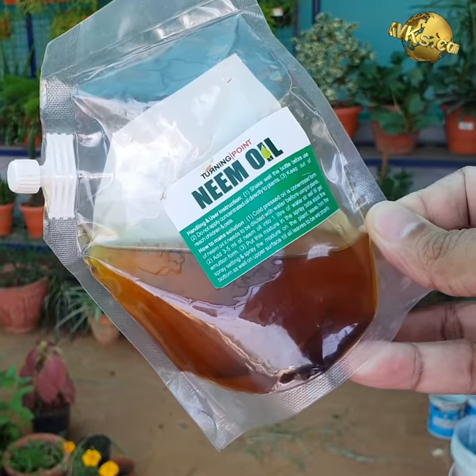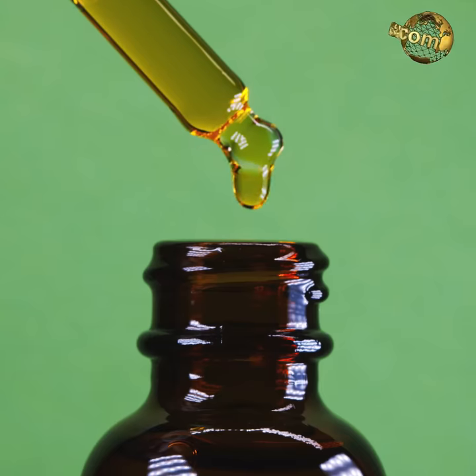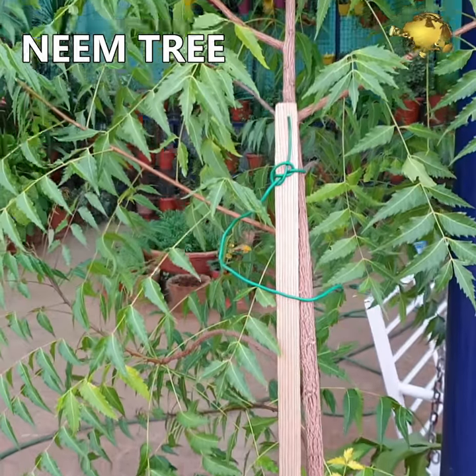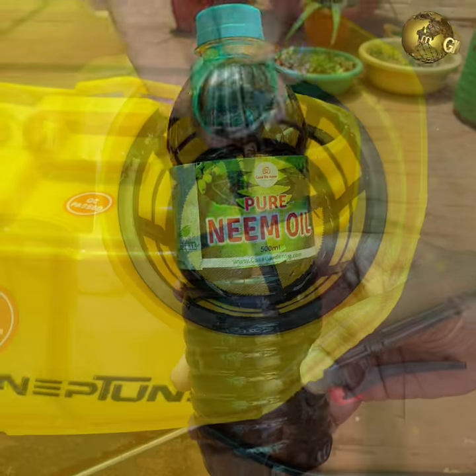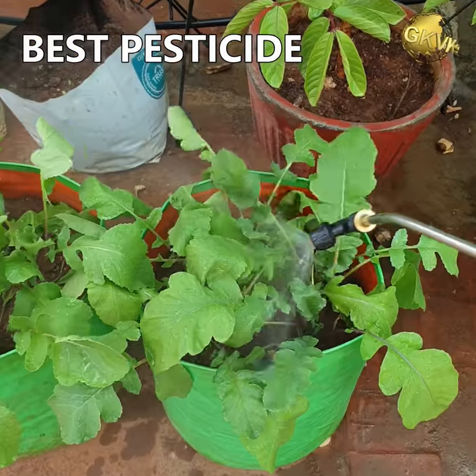For beginners, Neem Oil is obtained by crushing the seeds of the Neem tree, botanically known as Azadirachta indica. Neem Oil is the safest and best broad-spectrum natural pesticide available for organic farming.